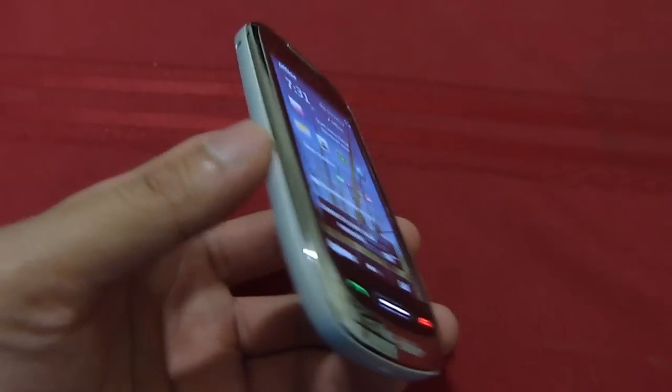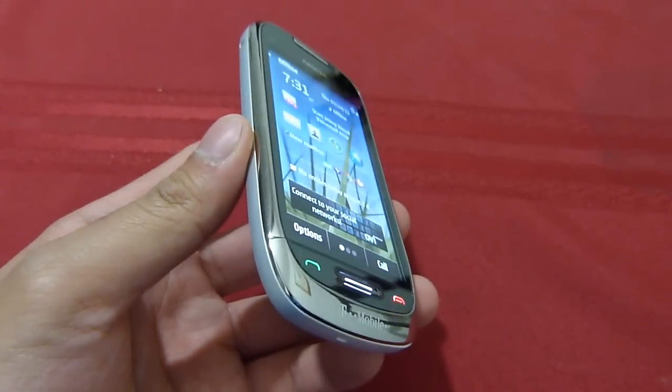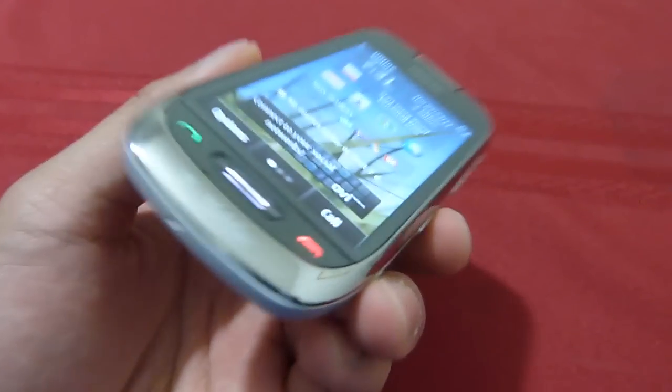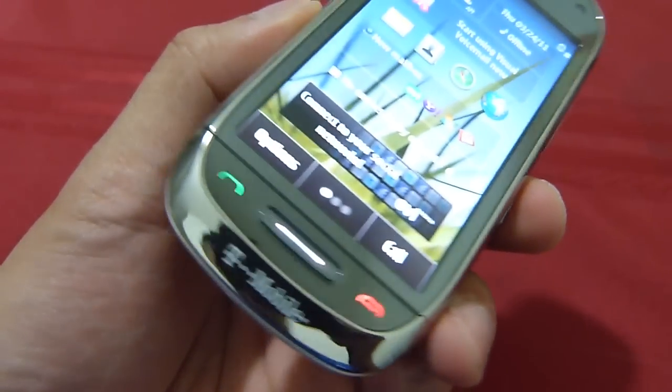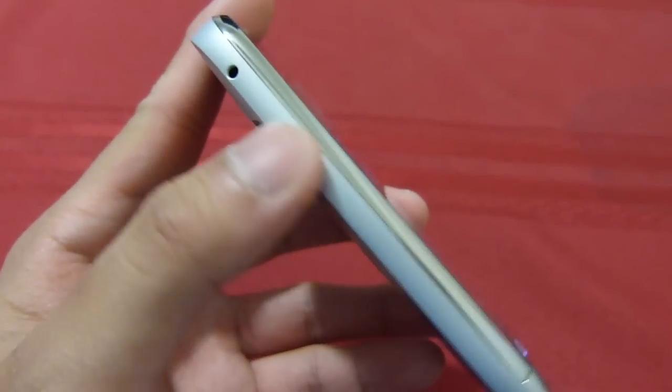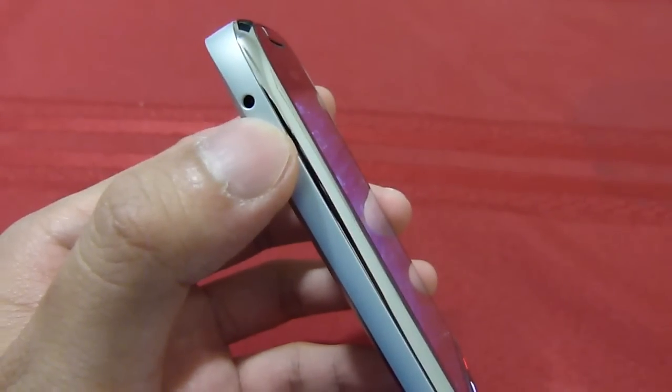Hey everyone, it's PhoneArena getting a quick hands-on look at the Nokia Astound, which is basically a rebranded Nokia C7, except for the fact that you have T-Mobile branding all around. It's $79.99 on contract, and on the left hand side you just have the dedicated power button.